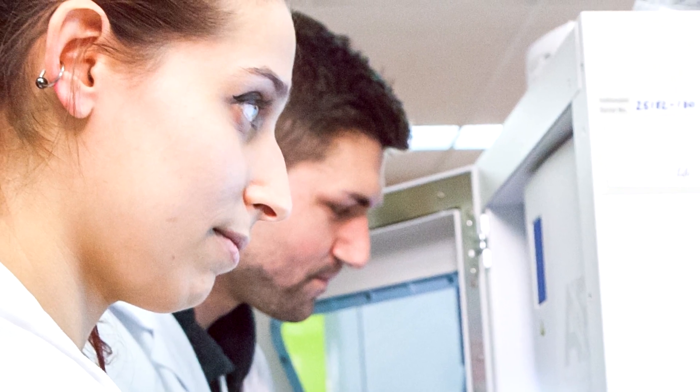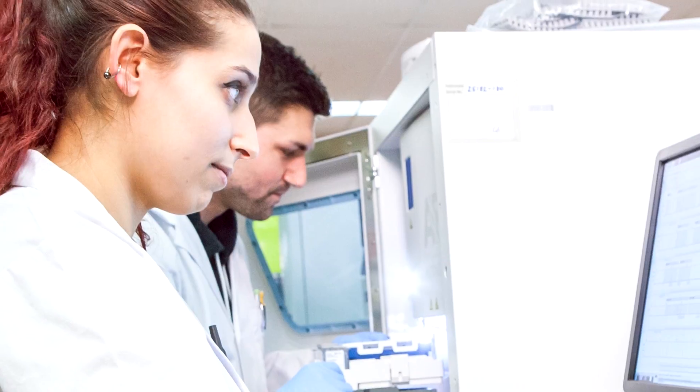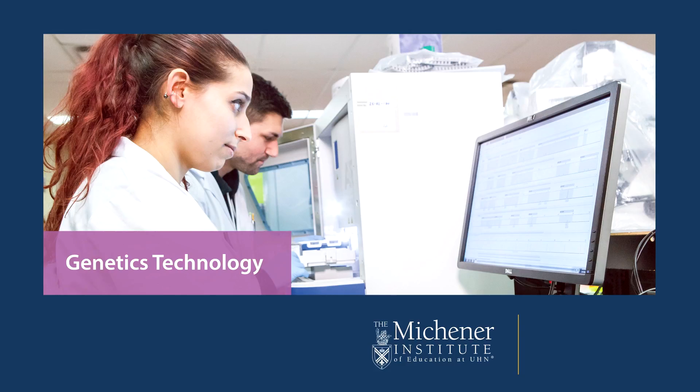So, do you see yourself in this picture? Learn more about genetics technology and the whole Michener experience at Michener.ca.